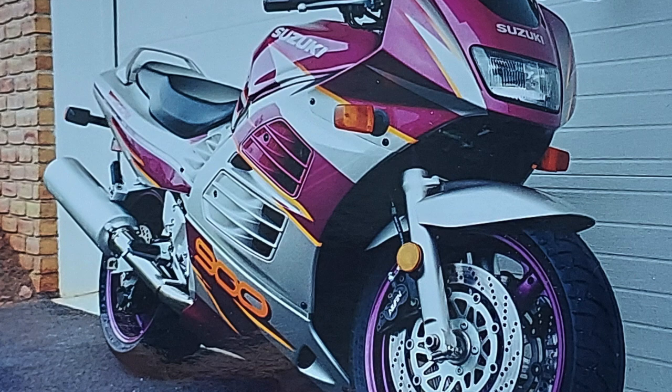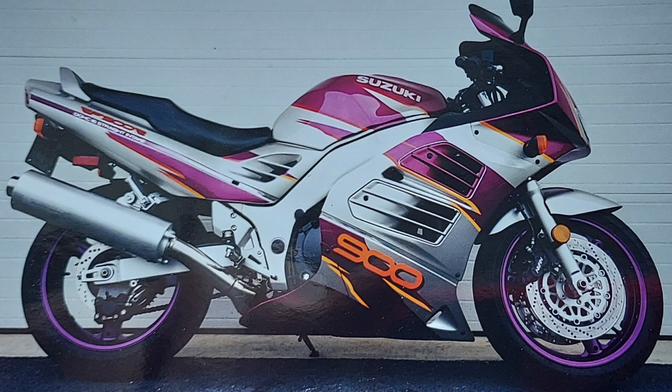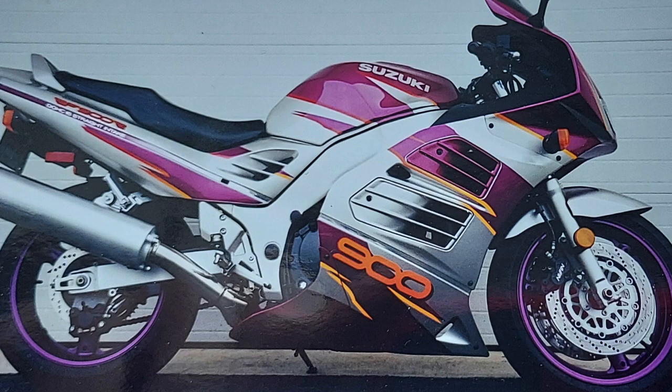I think the RF's poor sales are really due to a simple factor, and I don't think it's due to the styling. The styling was somewhat controversial when the RF came out — it has some louvers on the side that look a little like a Testarossa, and it was supposedly inspired by a Stingray, which I find a little dubious. It's not a bad looking bike; I would argue it's probably better looking than the Katanas of the time.